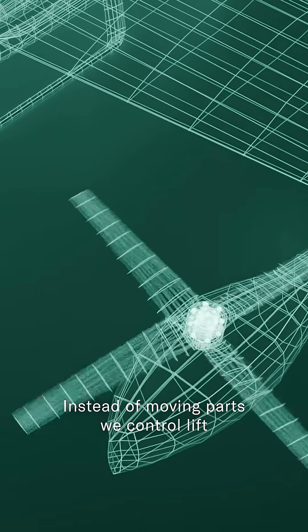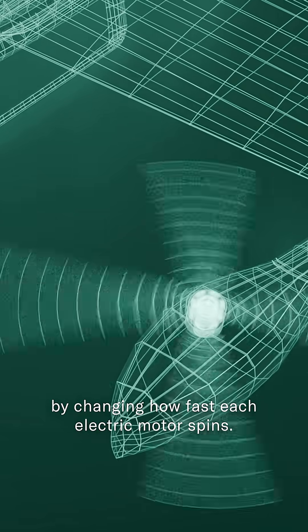Instead of moving parts, we control lift by changing how fast each electric motor spins.